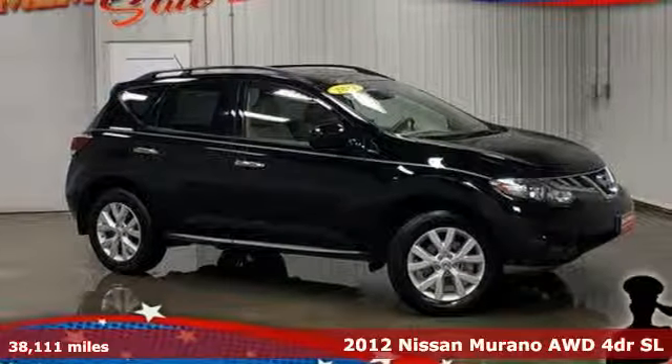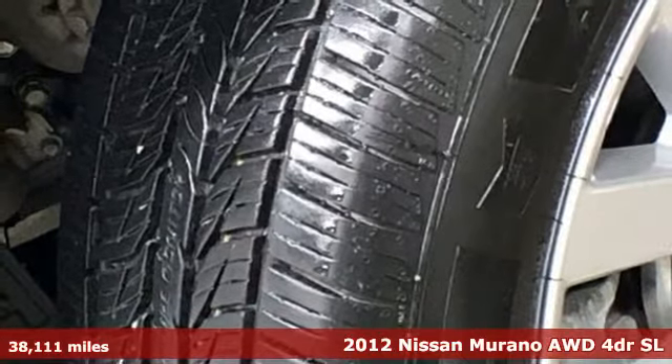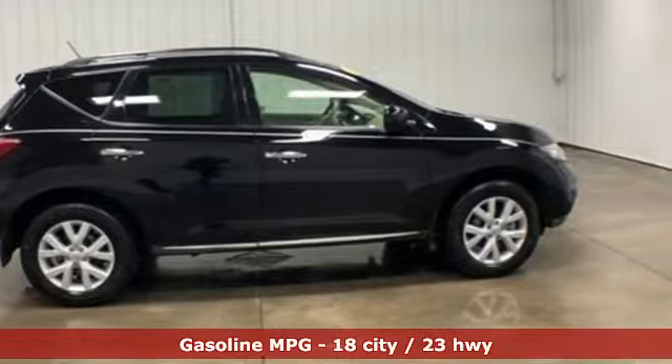It's a 2012 Nissan Murano. This crossover has a sleek design, comfortable interior, and plenty of power. So you can be more than just a driver, you can be a host.